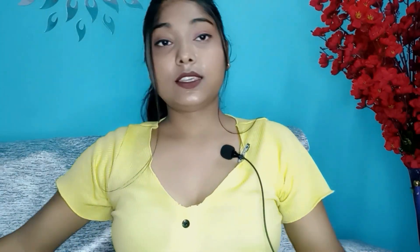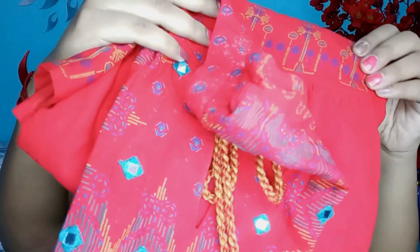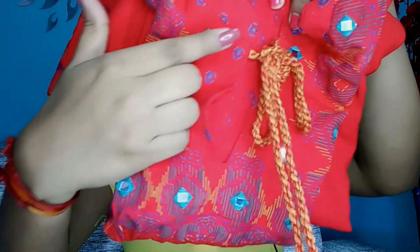So I have ordered this frock, this gown, and one heel. My first dress is this frock. This is a fusion frock. This gown is pure cotton — you can see it is pure cotton. And here is a mirror work. There is a mirror stone. You can see the mirror work here.